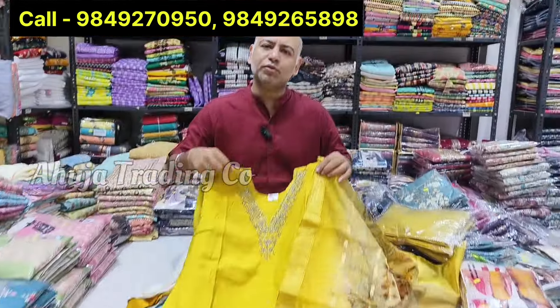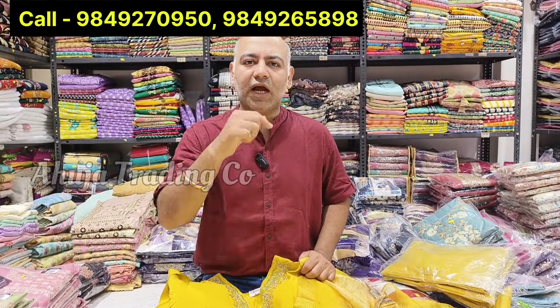I will get the photos. There is also a video call option. I will also give you the colors, items, and price.